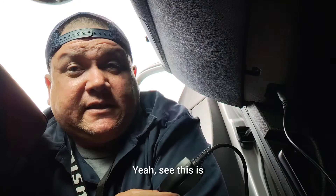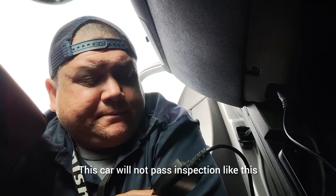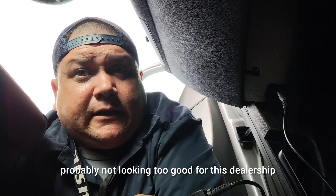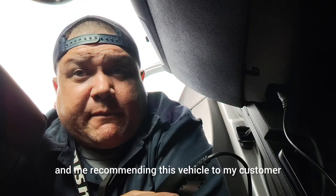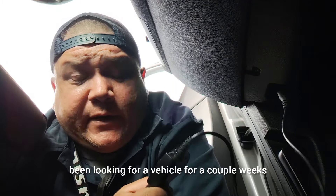All of them are still there. This is major stuff that needs to be taken care of. This car will not pass inspection like this. Probably not looking too good for this dealership — I won't be recommending this vehicle to my customer. Unfortunate, because I know my customer's been looking for a vehicle for a couple of weeks.